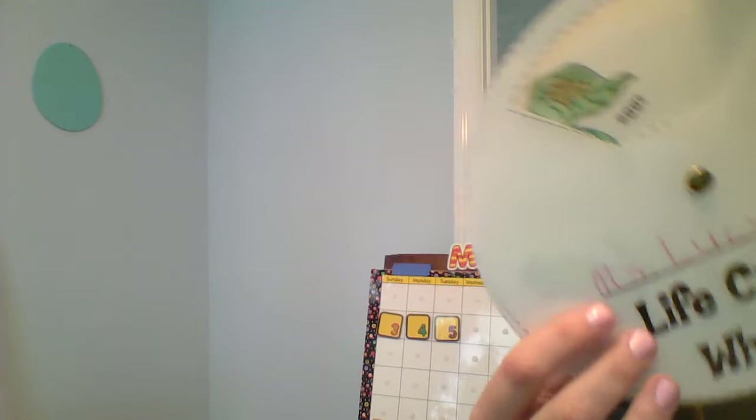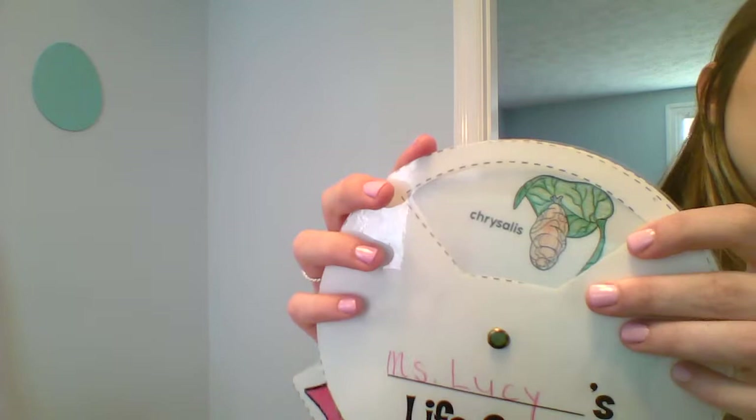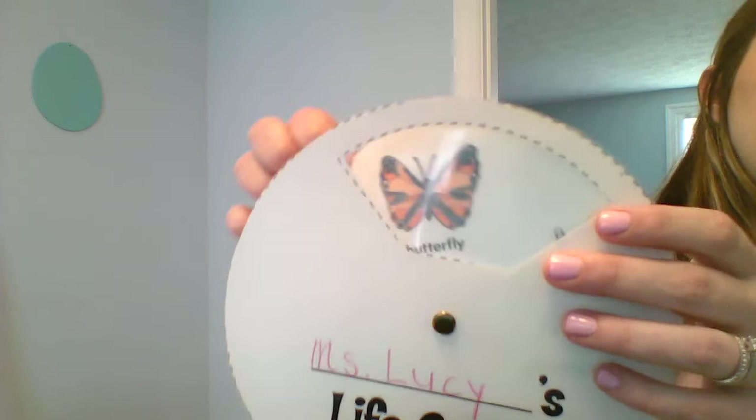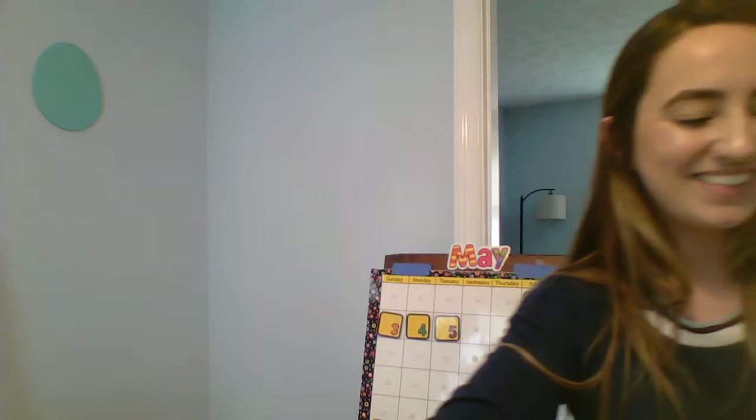So first you have the eggs, and then you have the caterpillar, and then you have your chrysalis, and then your chrysalis turns into a butterfly. He's in his chrysalis for about 10 days, and then he turns into a butterfly and he grows and stretches his wings. And he eats lots of yummy sweet nectar.